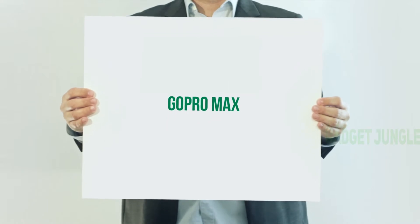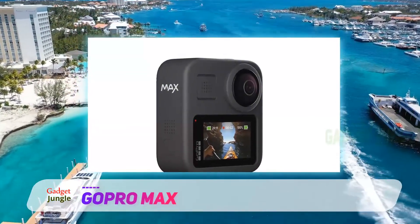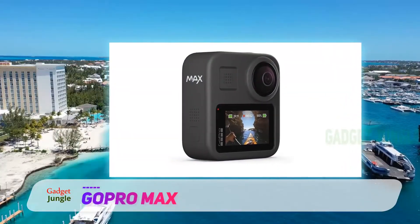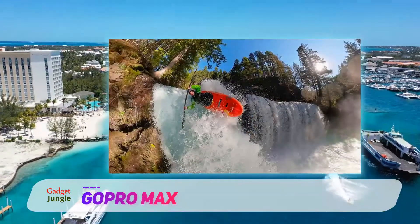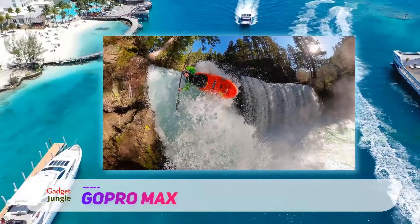GoPro Max. With a rise in popularity of virtual reality, action camera manufacturers have begun to produce models that capture 360-degree video and audio. The GoPro Max has a three-camera and six-microphone array to capture more immersive videos and audio than ever before.